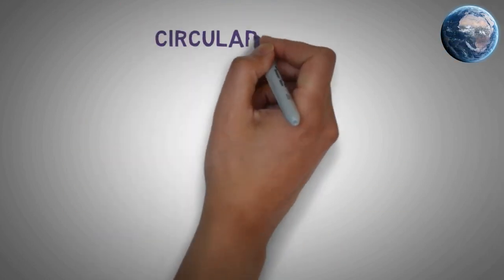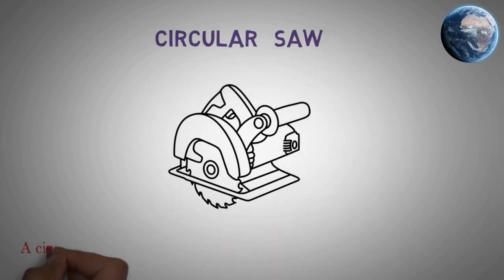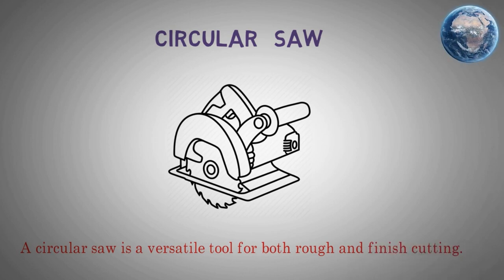Circular saw. A circular saw is a versatile tool for both rough and finish cutting.